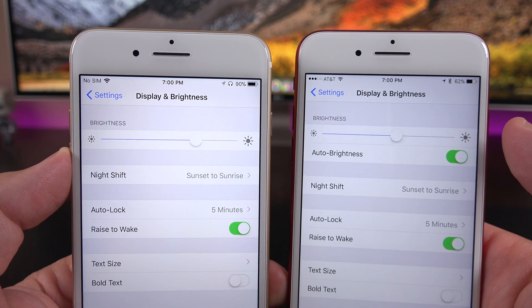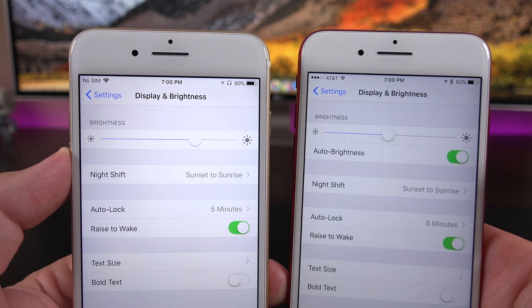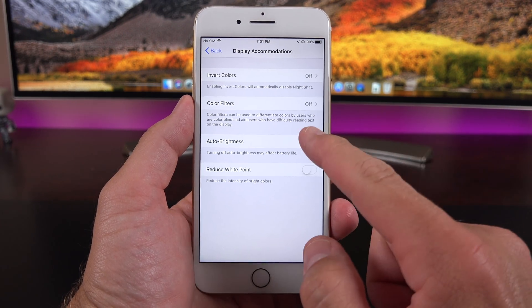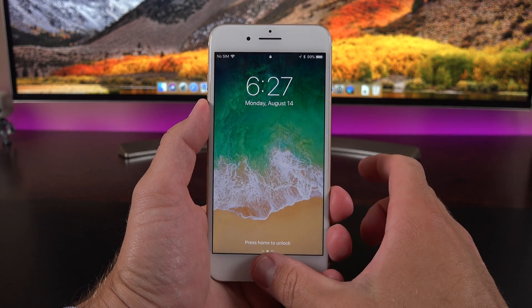The True Tone brightness setting has also been moved from Display & Brightness to Display Accommodations under Accessibility. I'm not sure why that is — that may change before we see the final release.